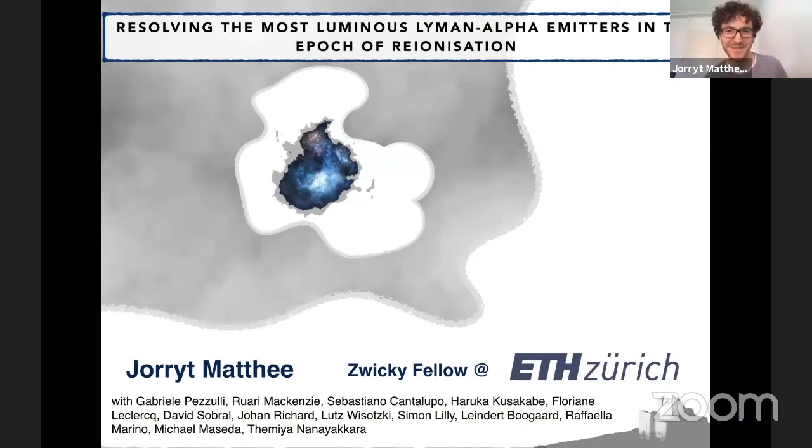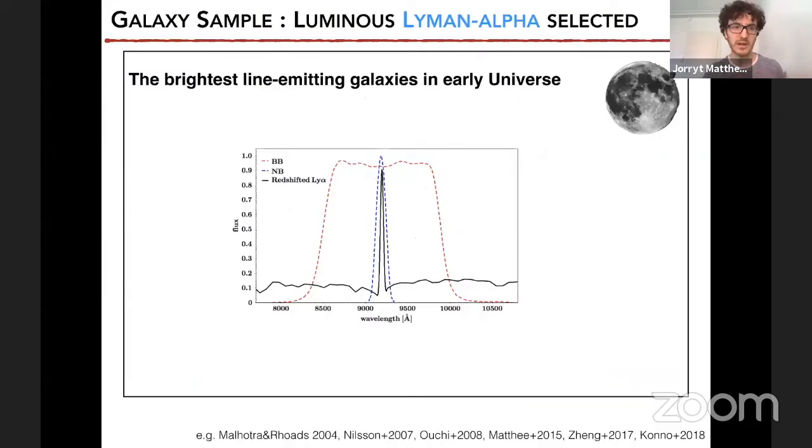Hi everyone. First, I want to thank the organizers for organizing this meeting — it's very nice to see all these results and to catch up with many of you on the chat. My name is Jeroen Maté. I'm a Wiki fellow at ETH in Zurich, Switzerland. Today I'll present some results looking at luminous Lyman alpha emitters in the epoch of reionization, mostly with the MUSE GTO team, partly at ETH.